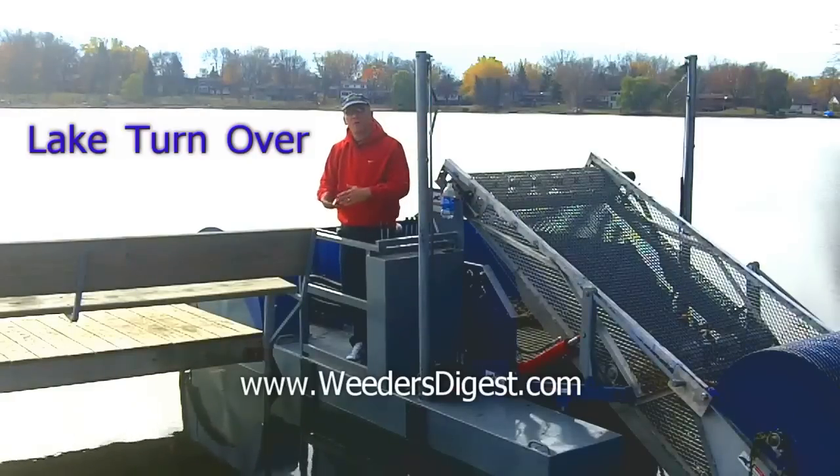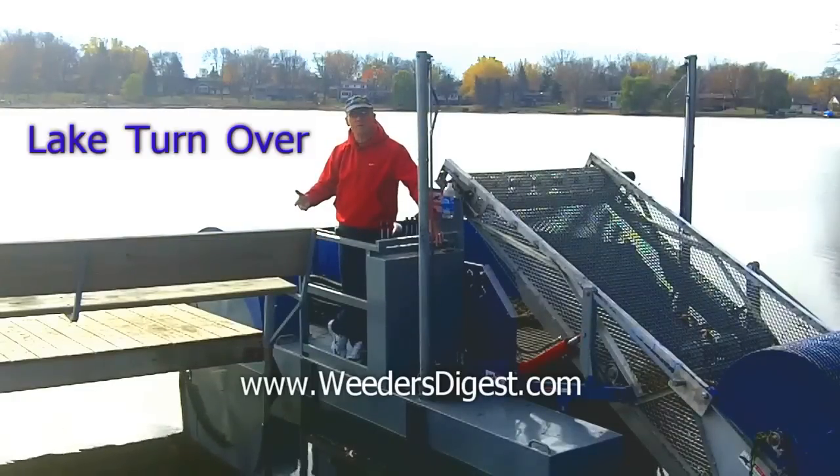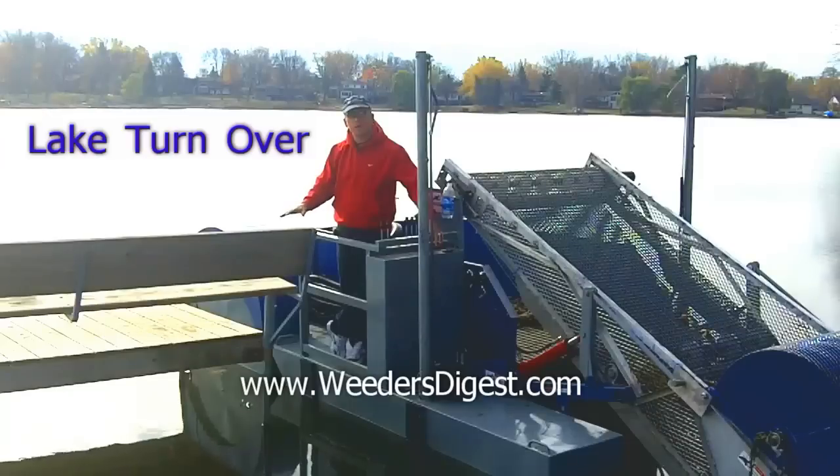On top of that, water at 39 degrees is at its most dense — its heaviest. So what we experienced here on my lake, and most lakes around me are experiencing this right now and probably your lake as well, is that the ambient temperature, the fall's lack of longer sun days, and the less intense sun have caused the top water layer to cool down and cool down and cool down.